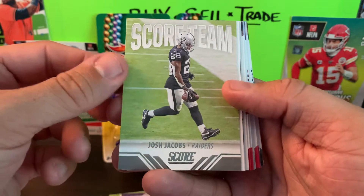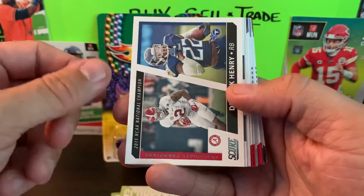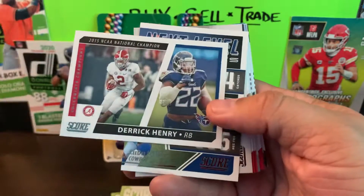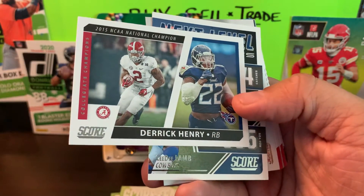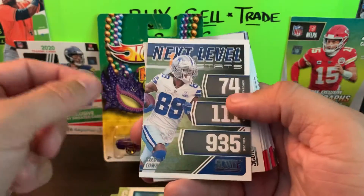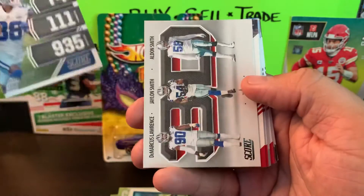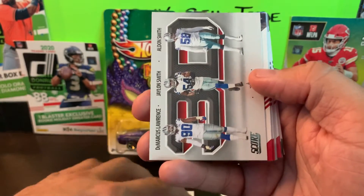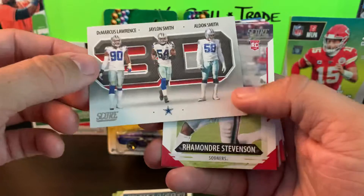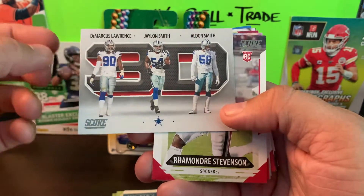Score Team Josh Jacobs, we got Derrick Henry, Collegiate Champions, and CD Lamb Next Level Stats. We also got a 3D card - I think it's one per pack probably. That's DeMarcus Lawrence, Jaylon Smith, and Aldon Smith for the Cowboys. That's a nice variety of inserts in this pack.